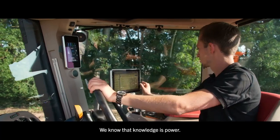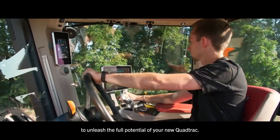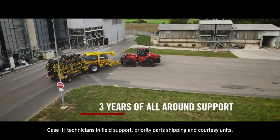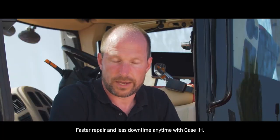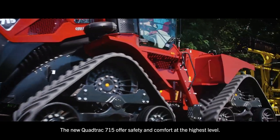We know that knowledge is power. Our professional operator training focuses on new functionalities to unleash the full potential of your new QUADTRAG. Three years of all-around support with MaxxCare: Case IH technician in-field support, priority parts shipping and purchasing. Faster repair and less downtime, anytime with Case IH. The new QUADTRAG 715 offers safety and comfort at the highest level. For more info, see us at CaseIH.com or visit your Case IH dealer today.